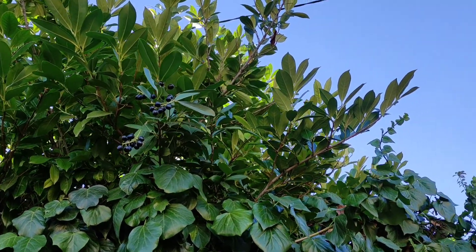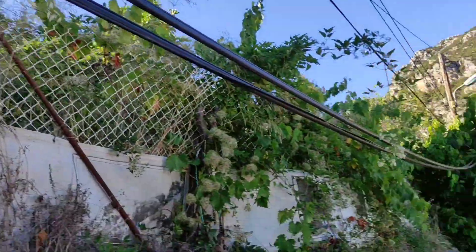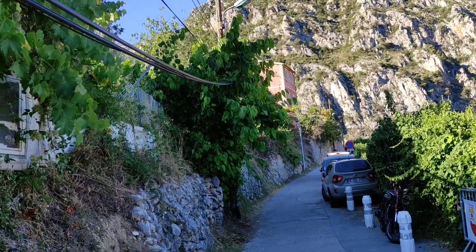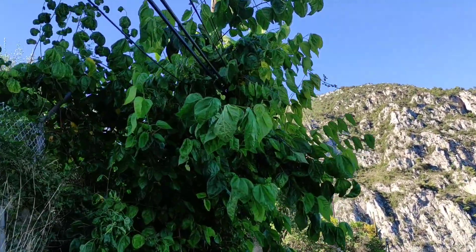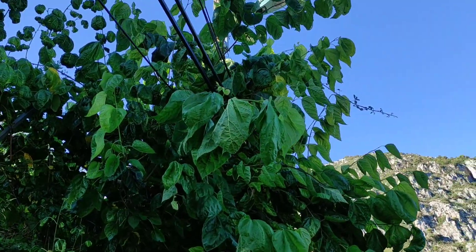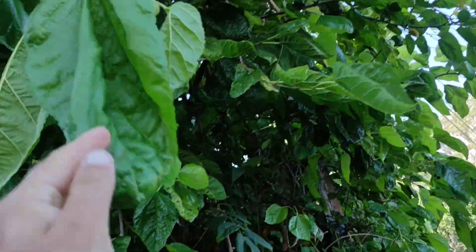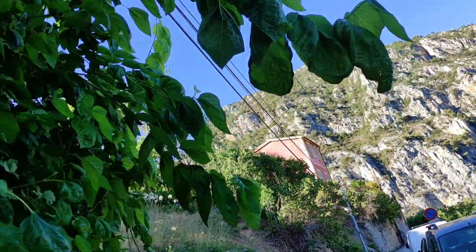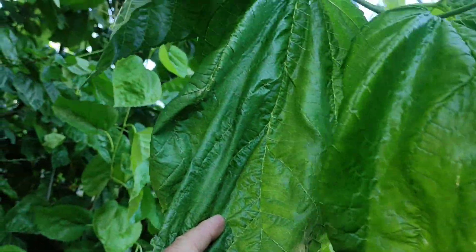A laurel cherry here — it's used as an ornamental, but I'm one of the people who know that it's edible. And here more plums, and a white mulberry — a variety with really, really huge leaves. It's funny, the leaves down here are really tiny, but some of the leaves on the upper branches...